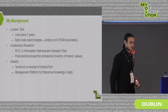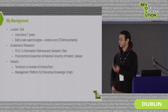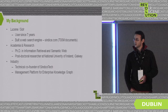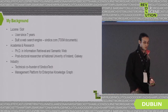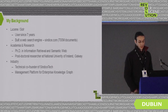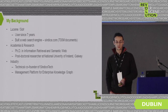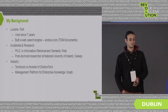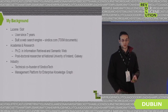A bit of my background: in terms of Lucene and Solr usage, I've been using it for seven years — starting with Lucene 1.9 and following its evolution since then. During that time, I've used it in various different scenarios and projects. One of the main projects in the past year was to build a web search engine, a public search engine coming from the academic world.